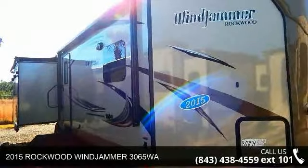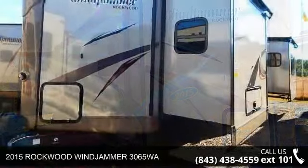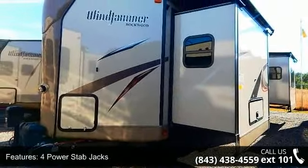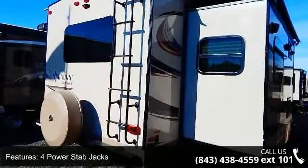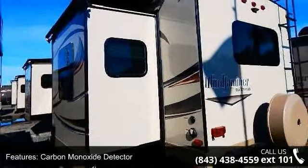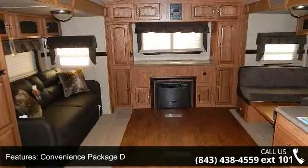Start planning your next trip in this 2015 Rockwood Windjammer 3065WA. Whether you are planning on vacationing, adventuring, or just relaxing, this travel trailer does it all. This unit is perfect for those looking to maximize fuel efficiency but maintain all of the conveniences of a well-appointed, feature-packed RV.